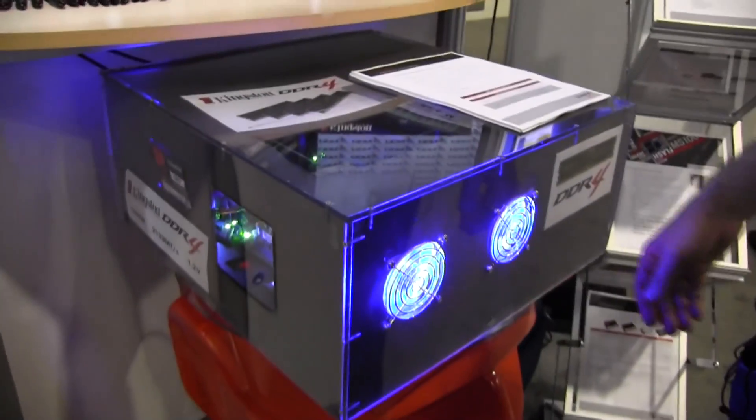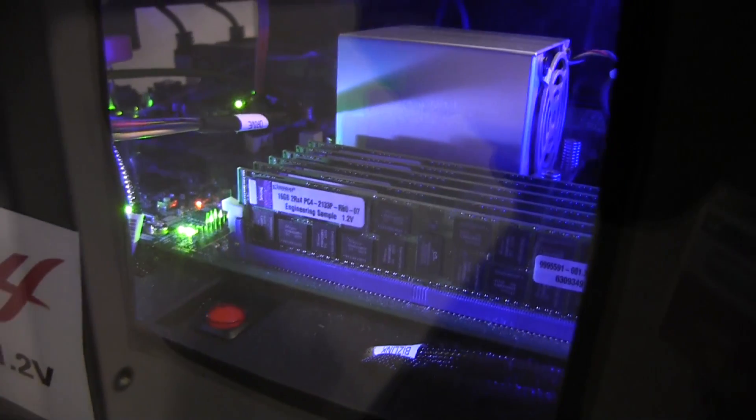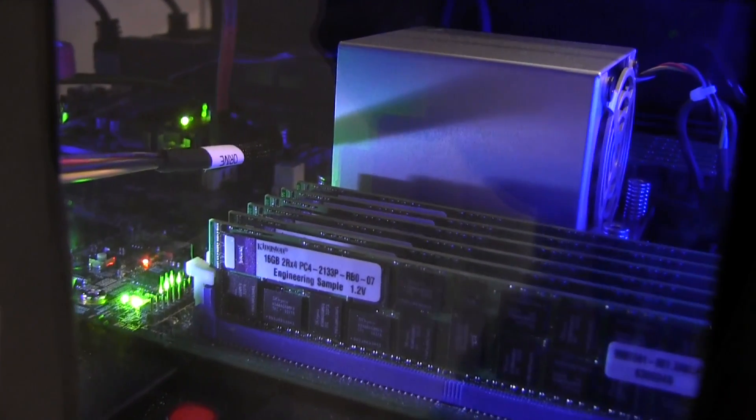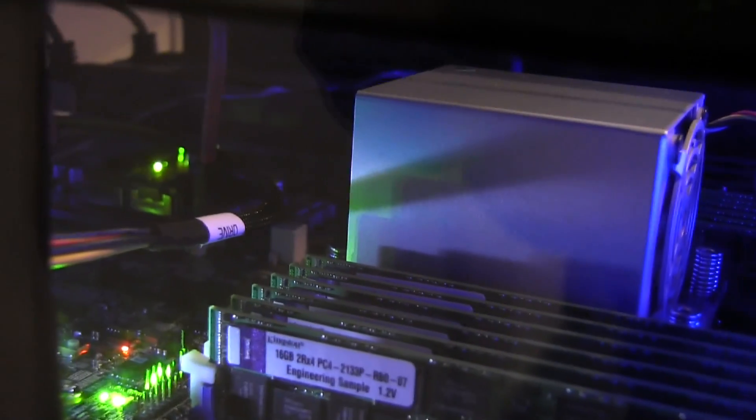We're showing DDR4 — DDR4 will be supported on a future server from Intel, and we'll see that in the late 2014 timeframe. We're showing 192 gigabytes of DDR4 running on this Intel reference platform. DDR4 starts at 2133 megahertz and at 1.2 volts per module, saving quite a bit on power.